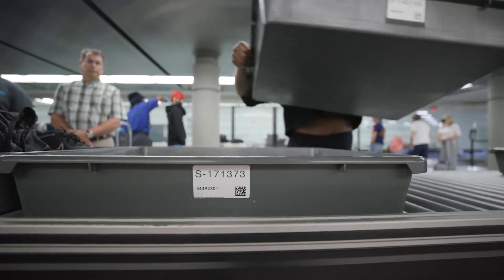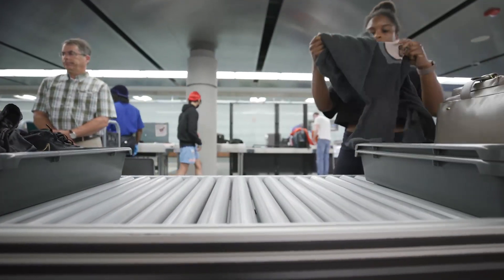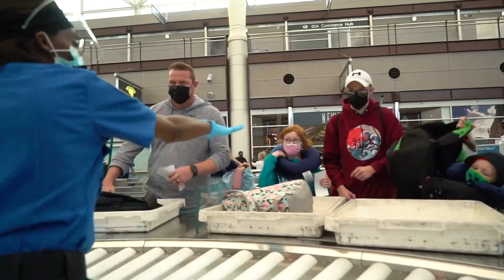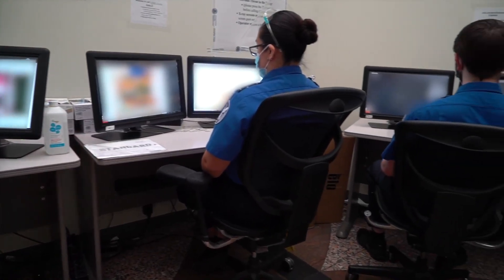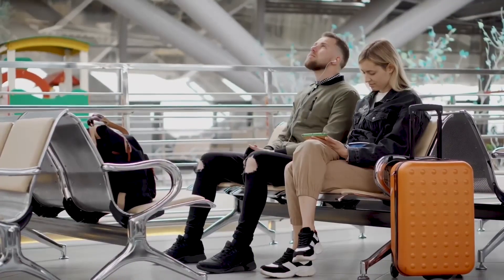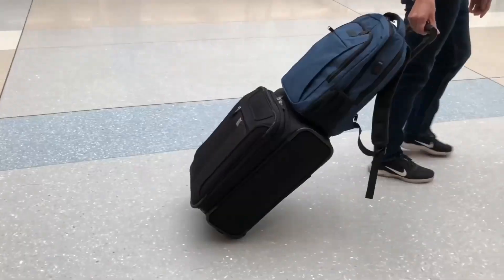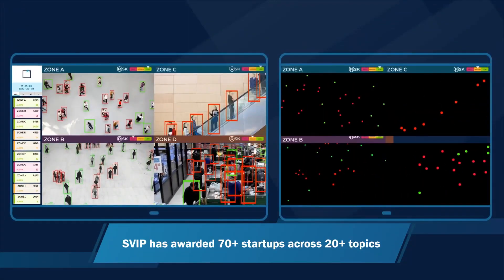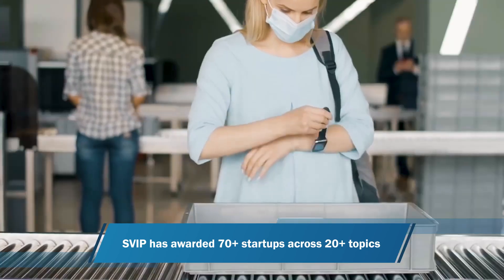MicroX's vision of self-screening is to transform the passenger screening as it stands today, which is very much like an assembly line, and turn it into a modular, self-directed system that enables multiple passengers to be screened simultaneously. Self-screening enables the passenger to move through at their pace, generating a single integrated security picture enabled by a consortium of S&T and SVIP-funded startups and companies.